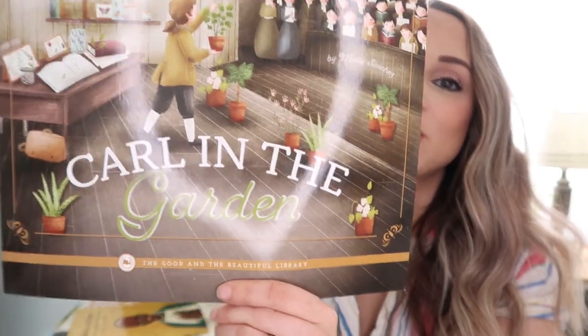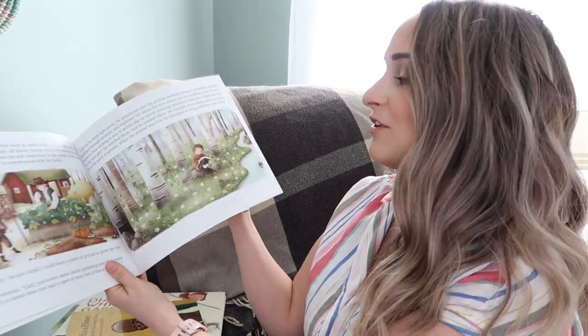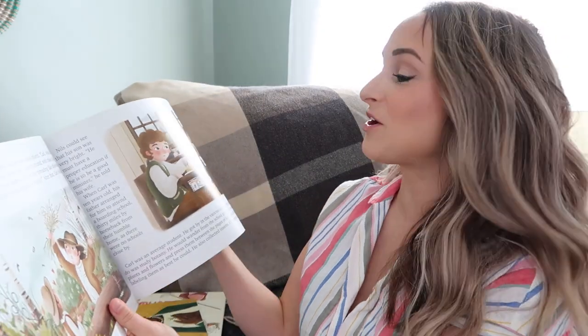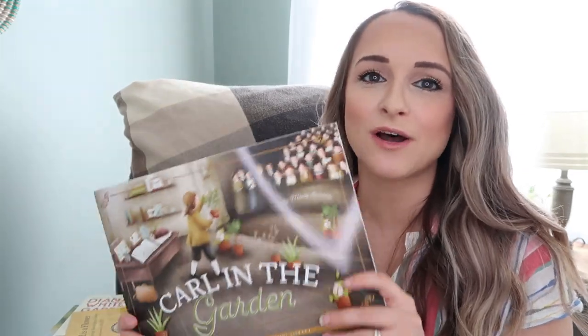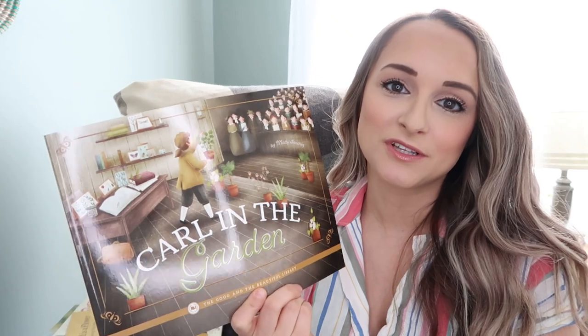And then this one is Carl in the Garden from the Good and the Beautiful Library. This is about Carl Linnaeus and how he discovered a love for all things gardening and how he created the names and groupings of multiple species of animals and plants. Carl in the Garden is a great way to teach about that.